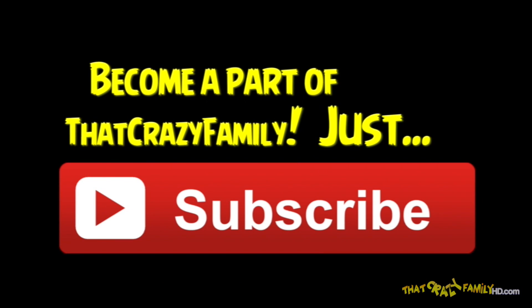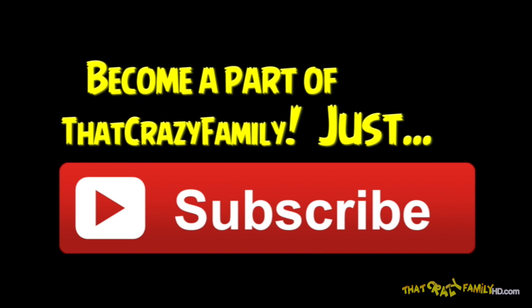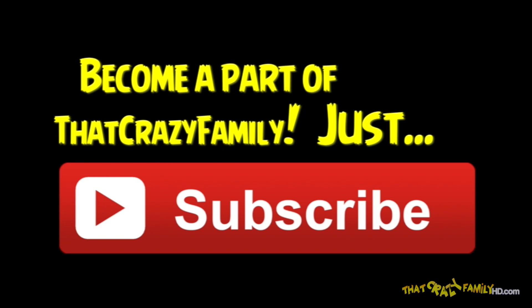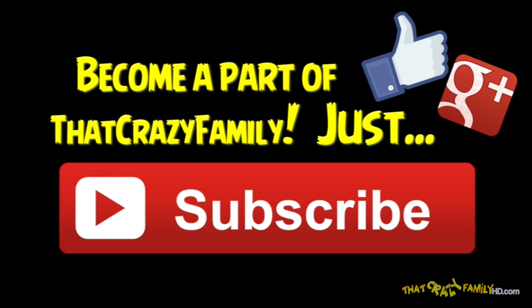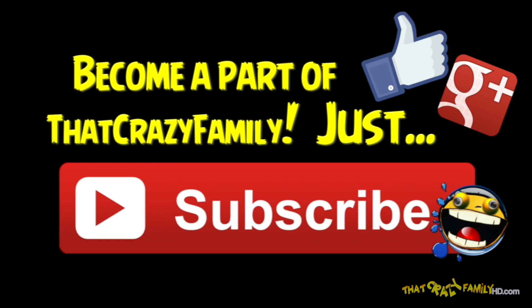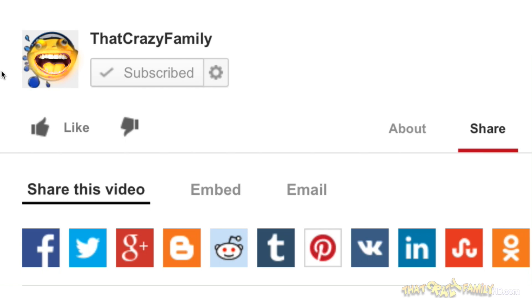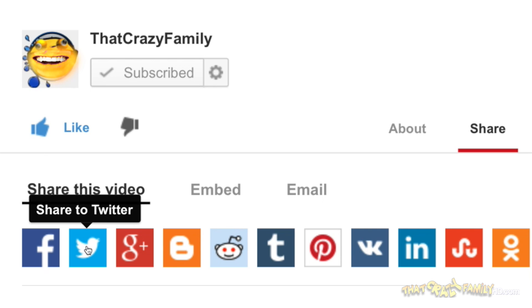If you like this video, why not become a part of that Crazy Family? Just click the subscribe button. And also, please support us by sharing this video with your friends. Could you help us out? Would you please click the like button and share this video with your friends? We'd really appreciate it. Thanks!